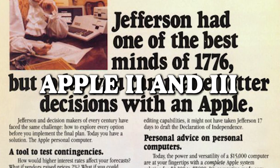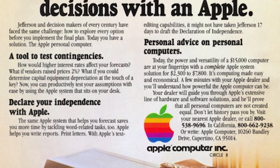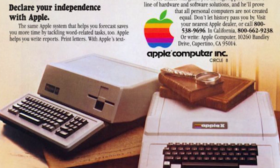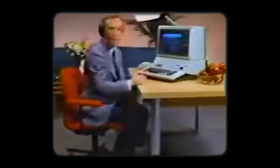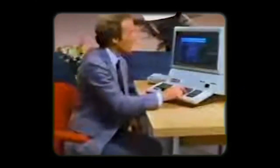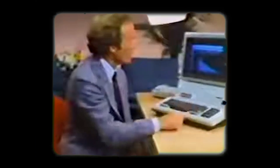Apple II and III — step aside, Thomas Jefferson. The Apple II and III were here to revolutionize decision-making. Sure, Jefferson had one of the best minds of 1776, but today we've got Apple making decisions look cooler than ever. It's not just about having a good mind — it's about having an Apple mind. And let's talk about Apple's knack for getting celebrities, even those who lived more than two centuries ago, to join the tech revolution.